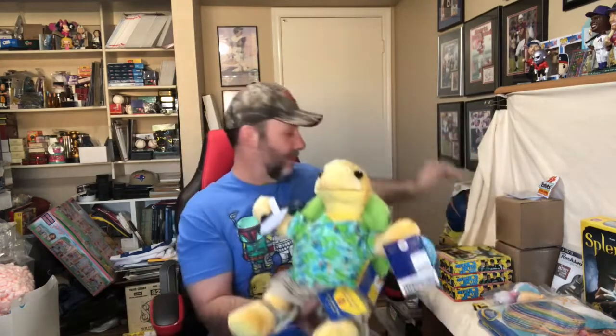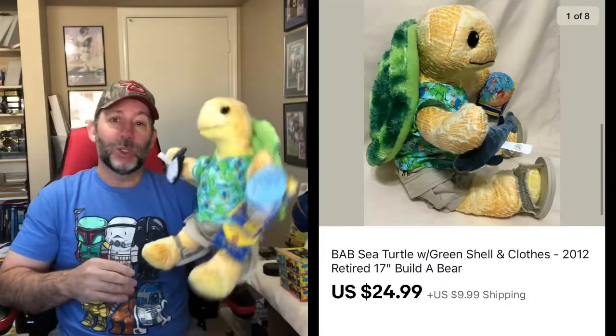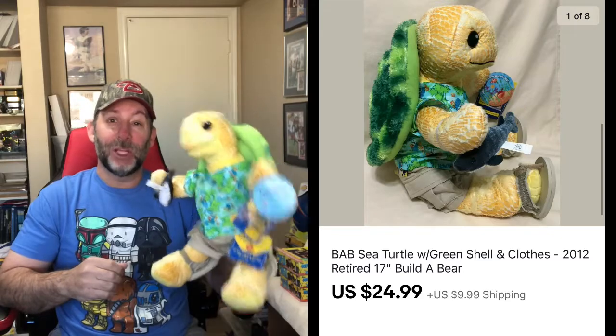First, we got this Build-A-Bear Turtle — this is like the traveling sea turtle. He's still got his tags attached and the tags on his clothing. He has flip-flops, a little fish, and his shell on the back. This one I picked up for a few bucks and it sold for $24.99 plus shipping.